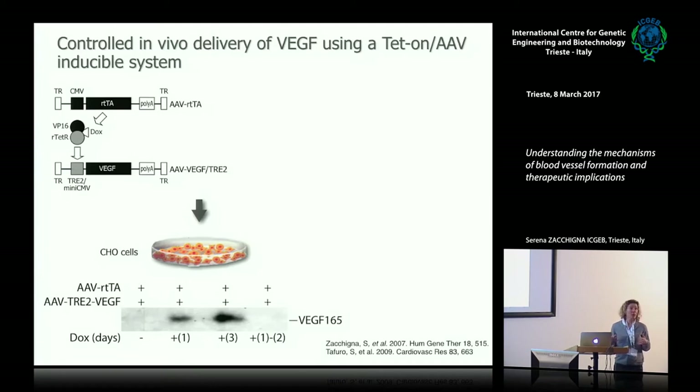A second strategy could be to control the timing of VEGF expression. AAV vectors can drive transgene expression almost for the entire life of the animal, which could lead to excessive VEGF production and may not be beneficial. So we developed a two-vector system in which VEGF expression is under the control of a promoter normally repressed by a tetrepressor.